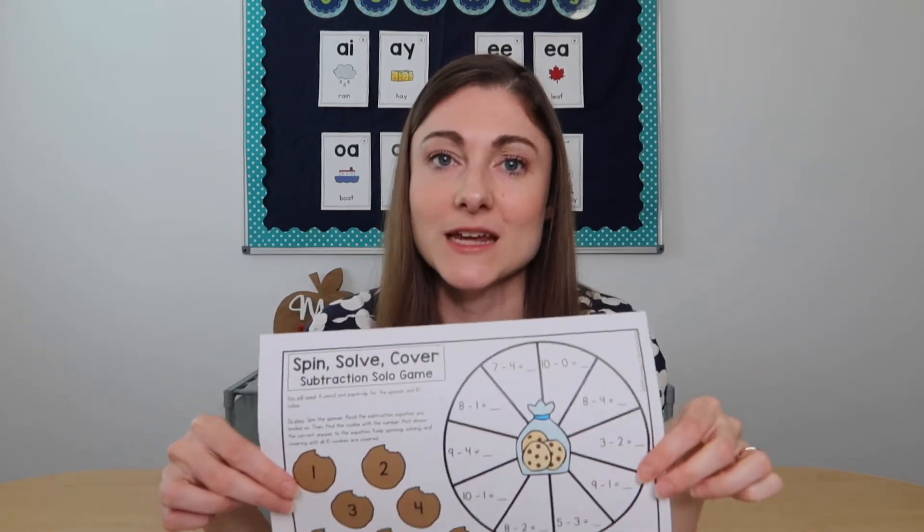They're really just solving equations, but again we're talking about ways to keep things fresh for our kids. This is just another great way for them to practice, and you can do this with all kinds of skills.